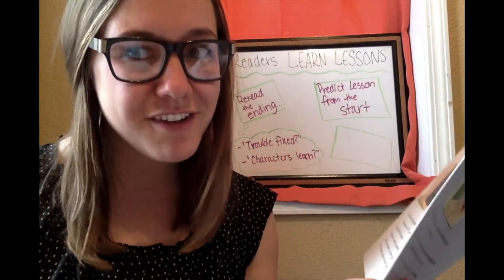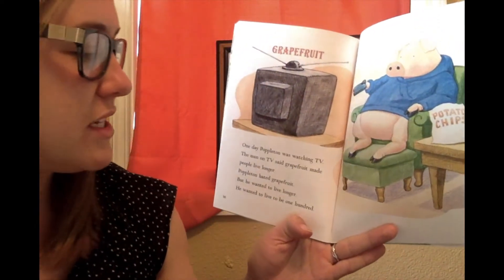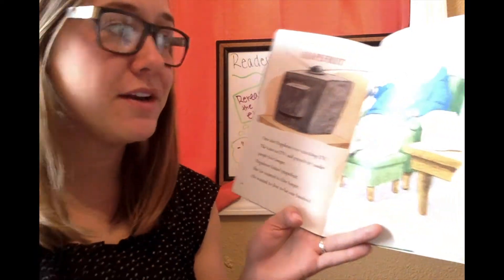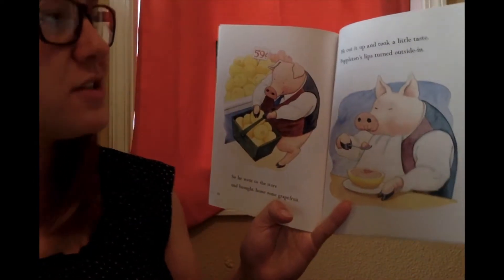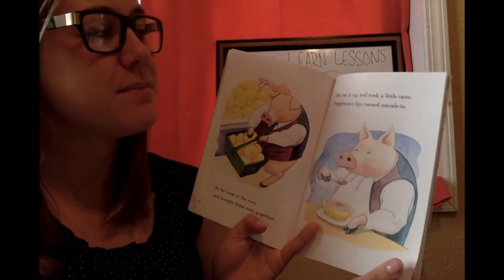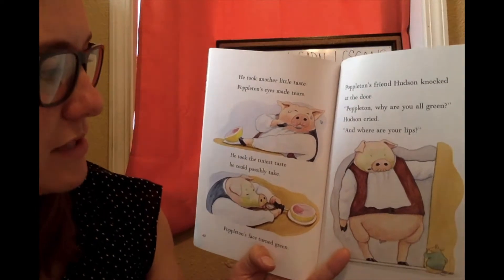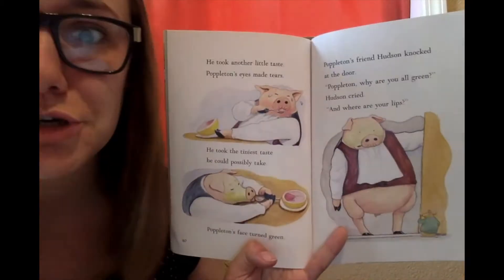So after making your prediction, we can start reading to see what kind of happens. One day, Poppleton was watching TV. The man on TV said grapefruit made people live longer. Poppleton hated grapefruit, but he wanted to live longer — he wanted to live to be a hundred. So he went to the store and brought home some grapefruit. He cut it up and took a little taste. Poppleton's lips turned inside out. He took another little taste. Poppleton's eyes made tears. He took the tiniest taste he could possibly take. Poppleton's face turned green.